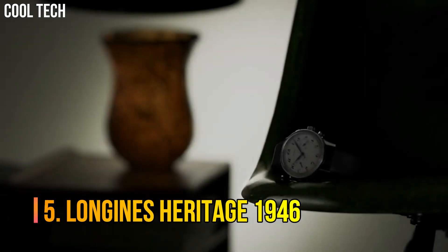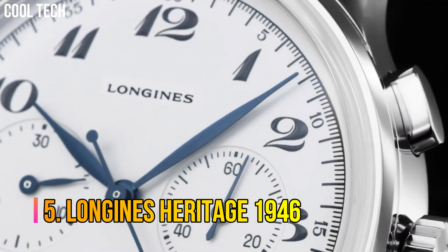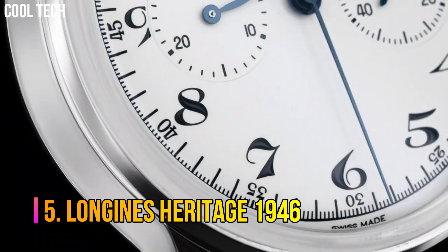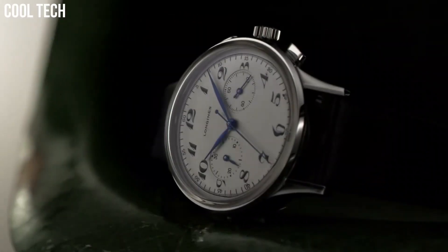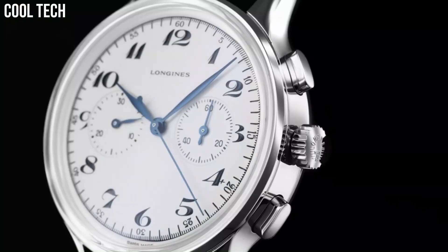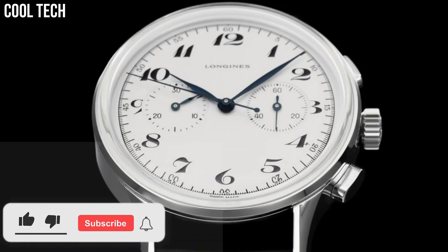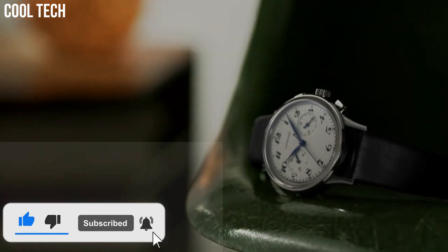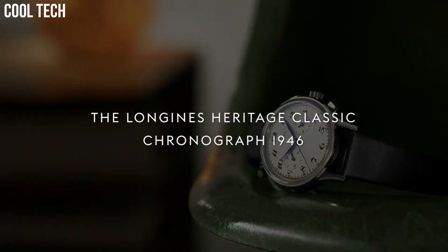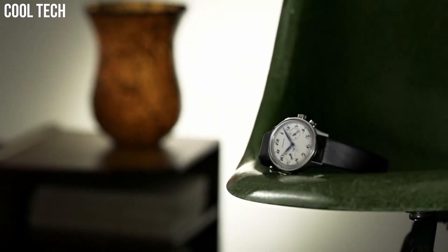Number 5: Longines Heritage 1946. There is a lot to be said for a simple chronograph — something clear, easy to read, and a pleasure to look at. You don't always want to strap a large, bulky watch to your wrist, one with more information on the dial than you will ever use, and with at least half the displays doing god knows what.